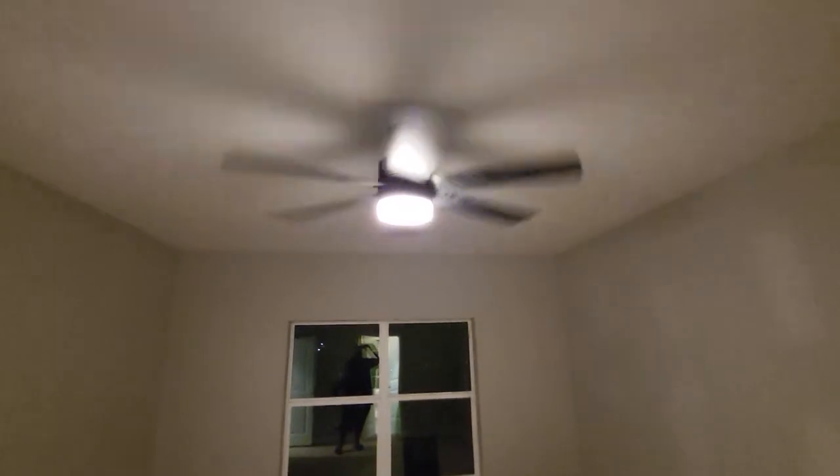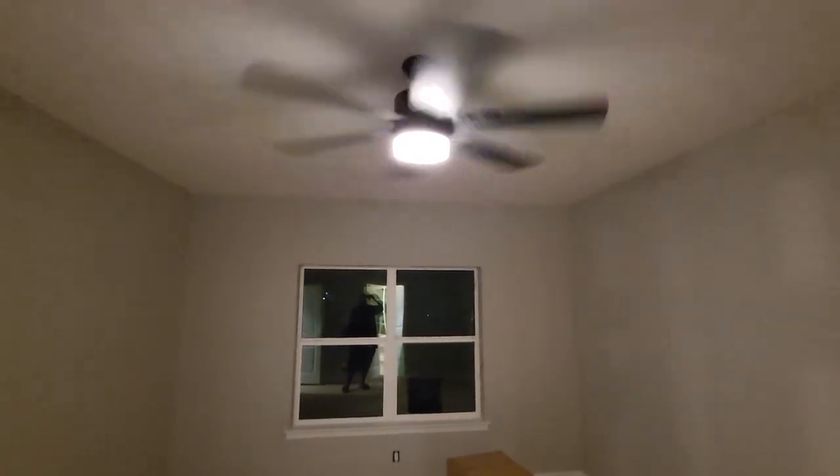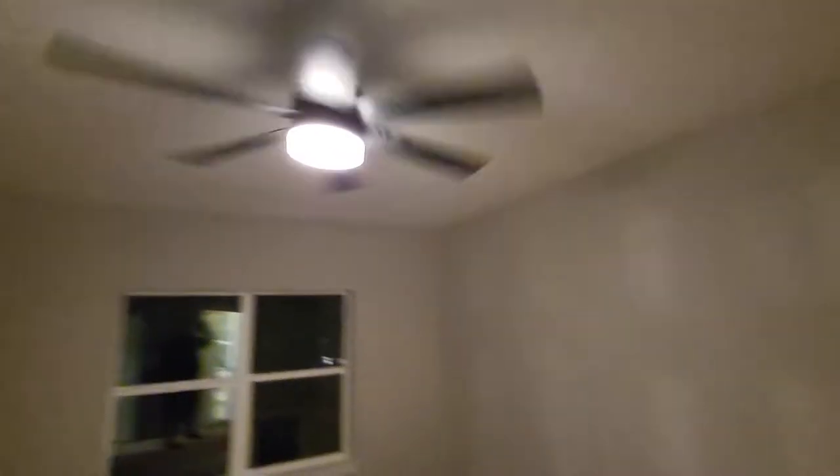It seems a little dim right now — we don't know where the remote control is to turn it up. Either way, cool fan! We've also got two pendant lights going up in the master bedroom for over the king bed — that's a future surprise in an upcoming video.